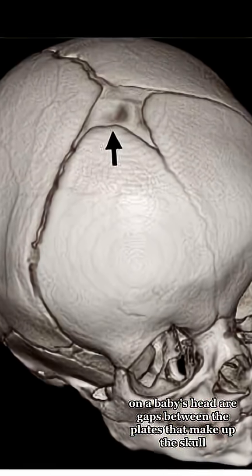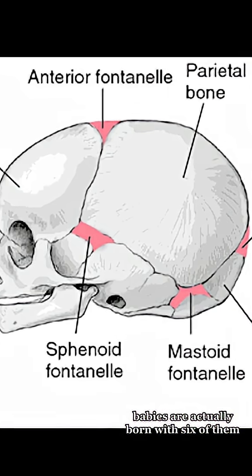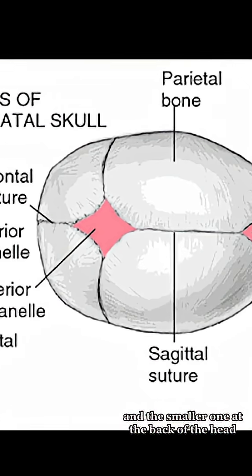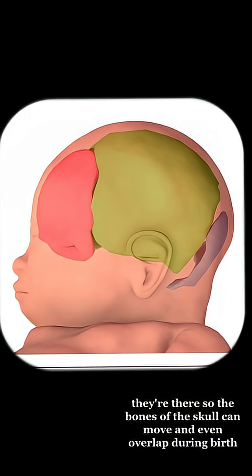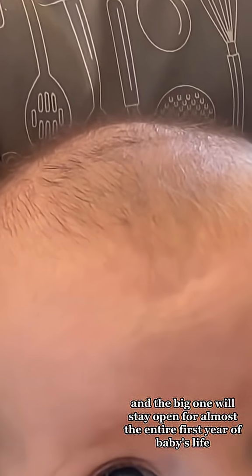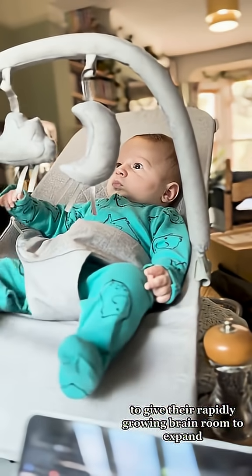The soft spots or fontanelles on a baby's head are gaps between the plates that make up the skull. Babies are actually born with six of them, although parents can usually only feel the big one at the front and a smaller one at the back of the head. They're there so the bones of the skull can move and even overlap during birth, and the big one will stay open for almost the entire first year of baby's life to give their rapidly growing brain room to expand.